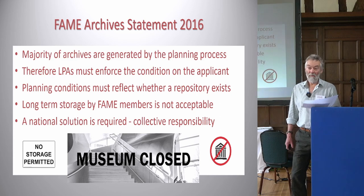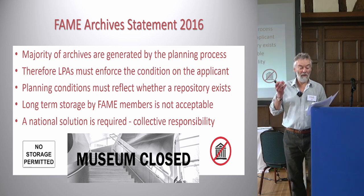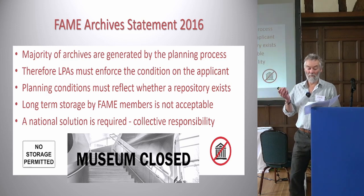On responsibility and legal obligations: the majority of archives are commissioned through the planning process, and the requirements through that process need to be made explicit and enforced by the planning authority on the applicant. There is a fundamental flaw in the planning process as there is no legal requirement for museums or other repositories to accept archaeological archives.